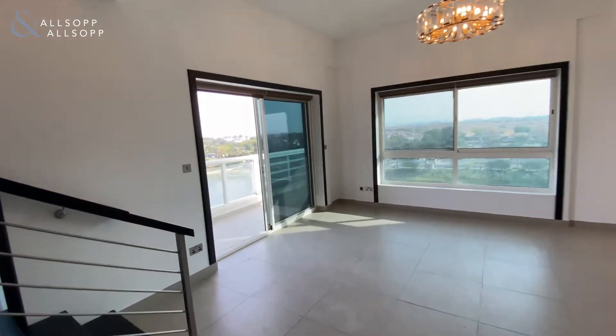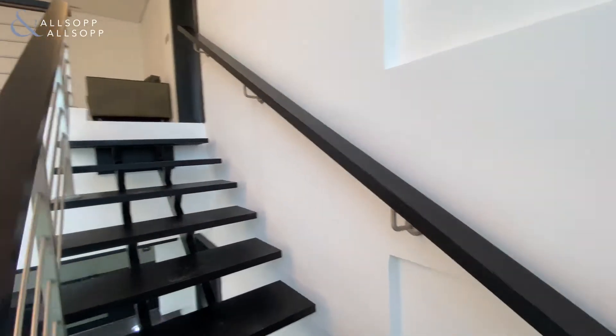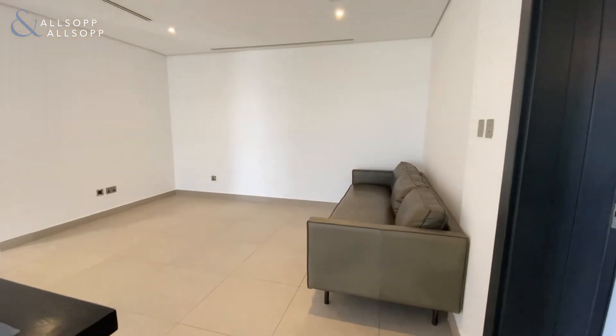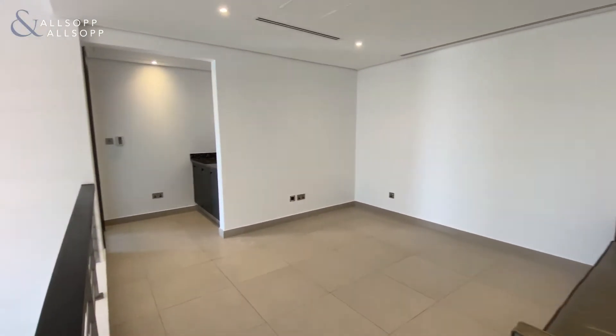Coming back through, we'll head upstairs where the remaining two bedrooms are. It also has a family living area — you can use this as an office space or as a TV area.